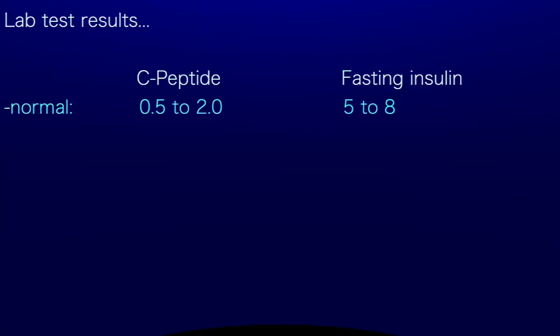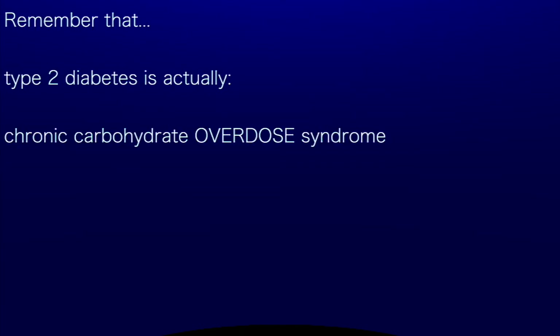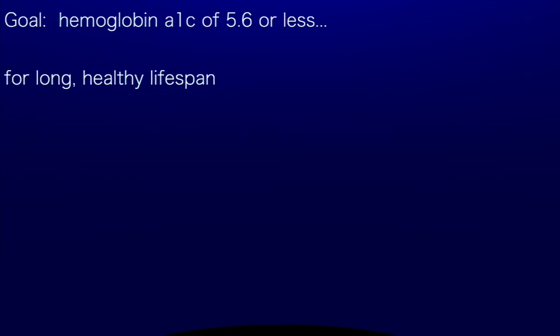Lab test results: C-peptide normal range is 0.5 to 2.0. Fasting insulin normal range is 5 to 8. Using the five steps outlined in the previous video, many people can reverse their type 2 diabetes in a month or two; for some it may take a bit longer. Remember that type 2 diabetes is actually chronic carbohydrate overdose syndrome. The goal is to get your hemoglobin A1C at 5.6 or less for a long, healthy lifespan.